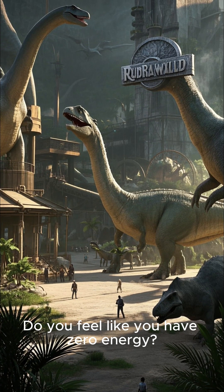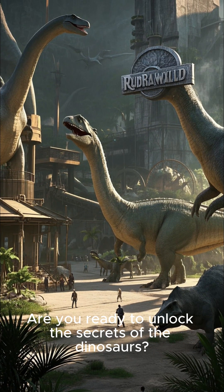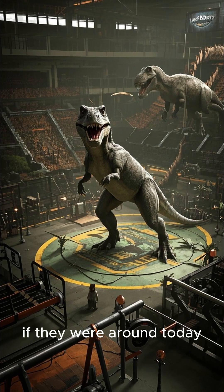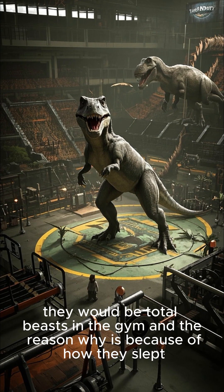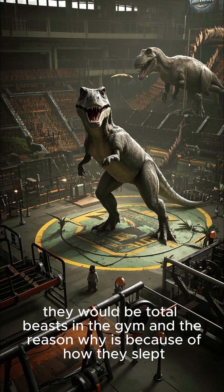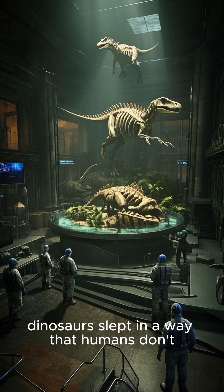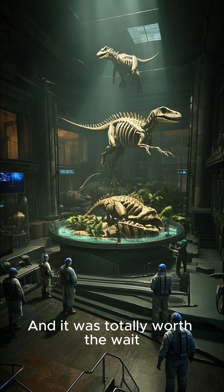Are you tired of being tired? Do you feel like you have zero energy? Are you ready to unlock the secrets of the dinosaurs? Because honestly, if they were around today they would be total beasts in the gym, and the reason why is because of how they slept. Scientists recently found out that dinosaurs slept in a way that humans don't, and it was totally worth the wait.